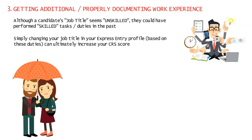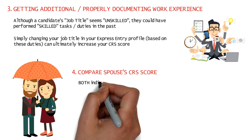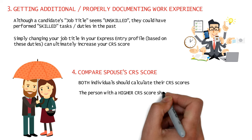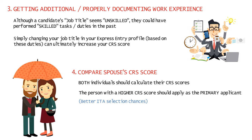Another common mistake people make is not comparing their CRS score with that of their spouse or common-law partner. Ideally, you should both calculate your CRS scores separately, and the person with the higher CRS score should apply as the primary applicant, as they would have a better chance of being selected for an ITA in an express entry draw.